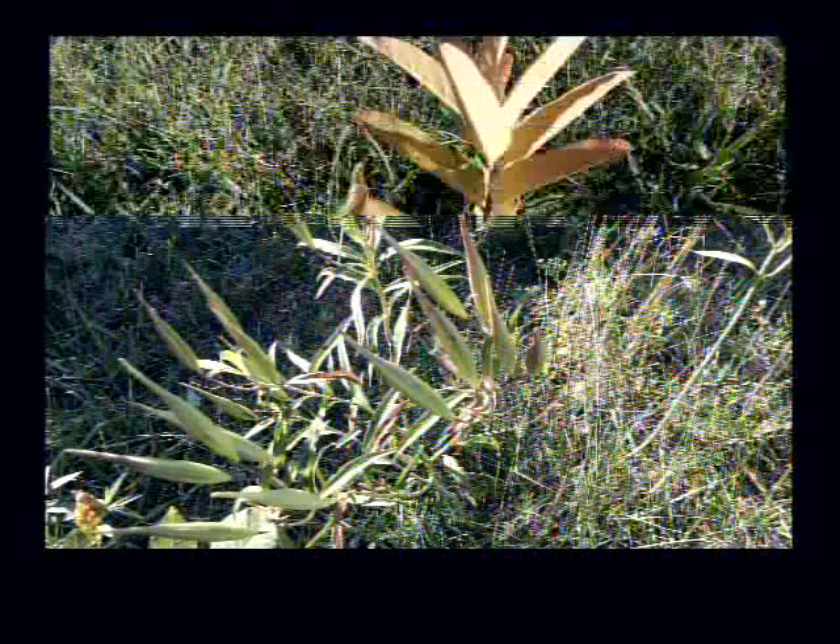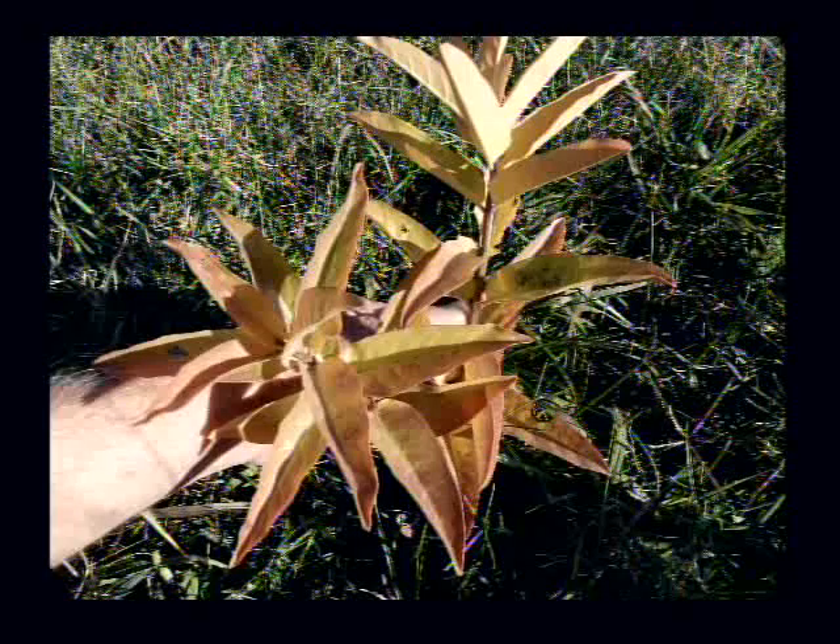This is swamp milkweed and you saw a lot of seed pods — that's a good thing. If you find some of those and they're opening, get them and seed your yard with a few.